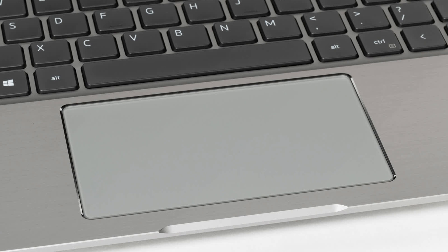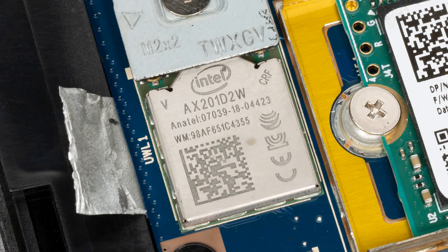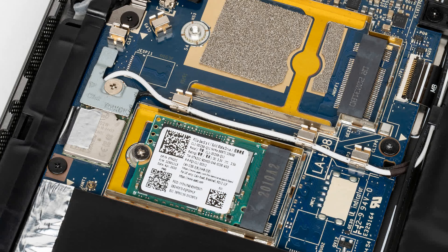You cannot quickly disable the touchpad with a keyboard shortcut. To remove the bottom panel, you need to unscrew a few Phillips screws. This allows access to the cooler, non-removable battery, wireless network adapter, and SSD in the M.2 slot. The memory chips are soldered on the board. An empty M.2 slot is intended for installing a card with a modem in certain configurations.